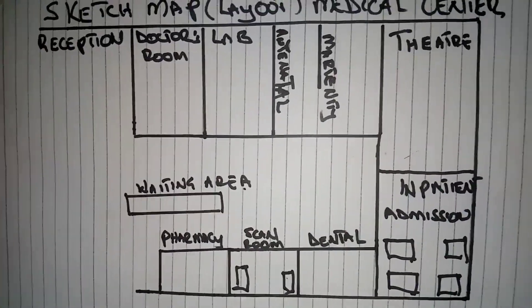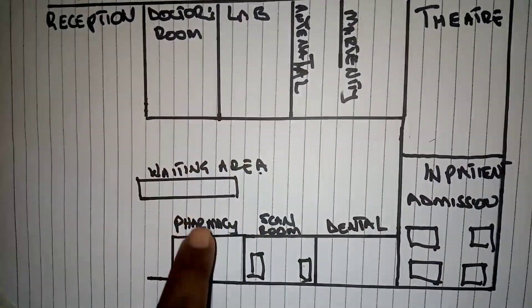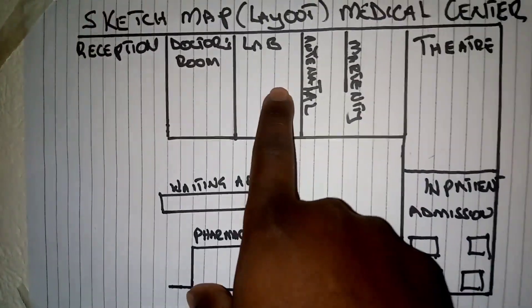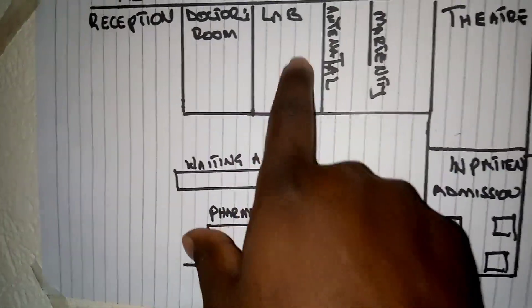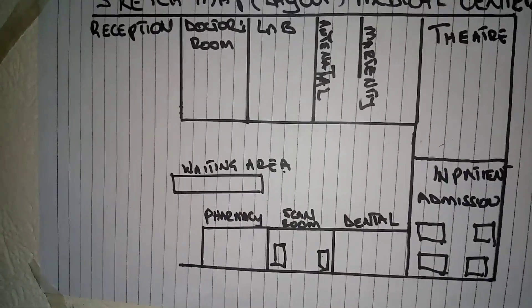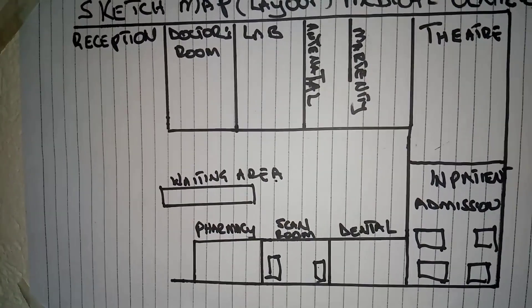Another important thing I forgot to mention: you need to get separate licenses for the lab and the pharmacy in your unit. On top of your main health unit license, you need a separate license for the lab and a separate license for the pharmacy. These are very important additional licenses for your unit.